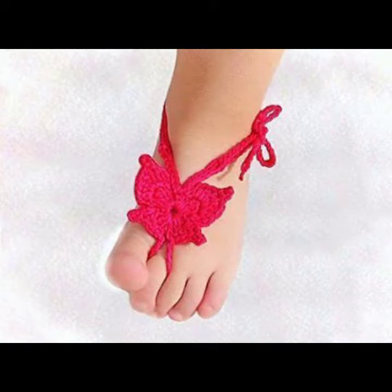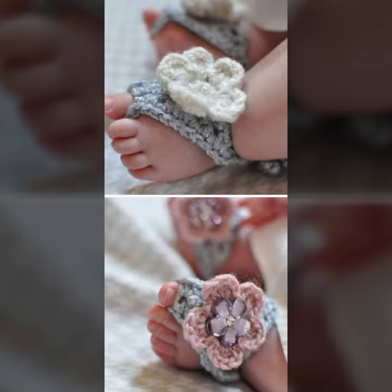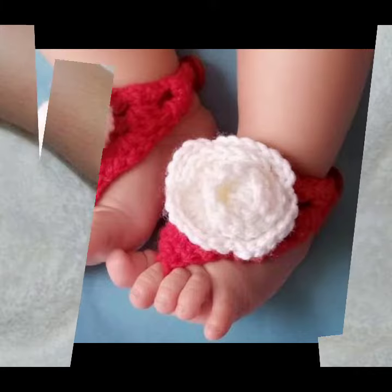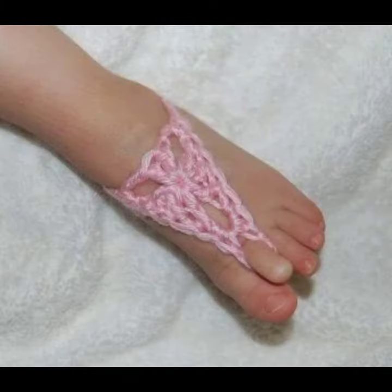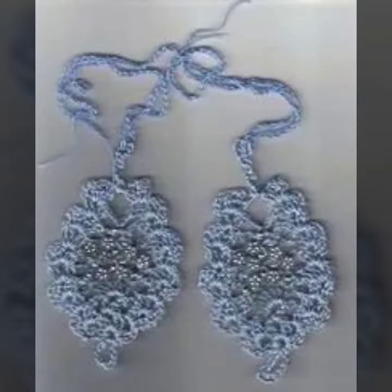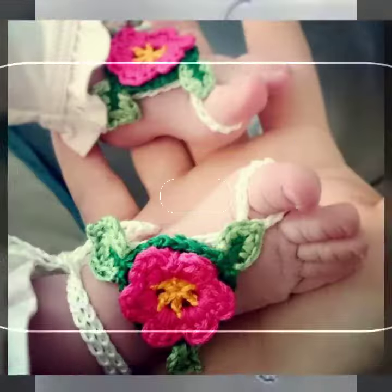So friends, how are you? I am fine. I hope you shall enjoy the best condition of health. I am back again with the most stylish, most demanding collection of baby crochet anklet designs — for those babies who love to wear such type of anklet design.